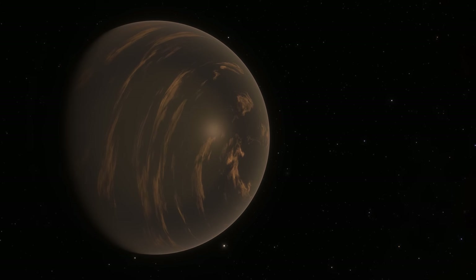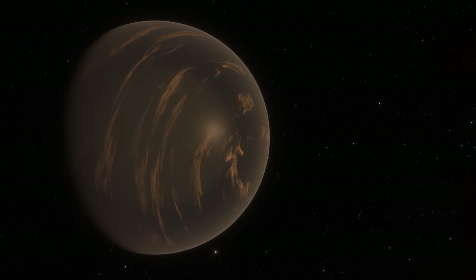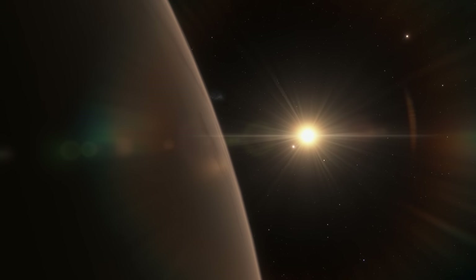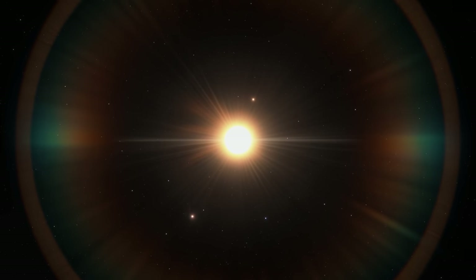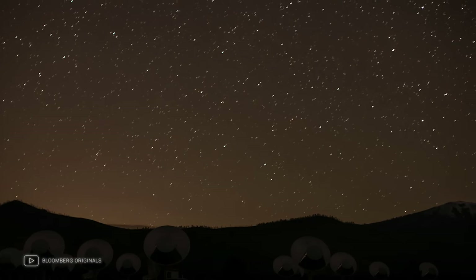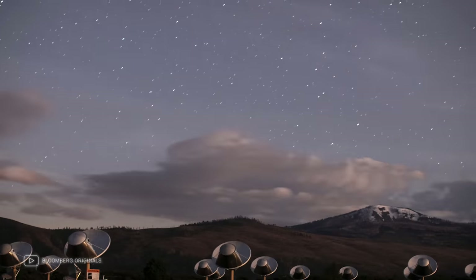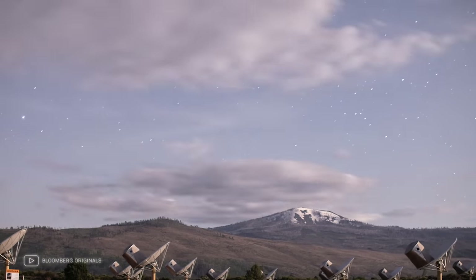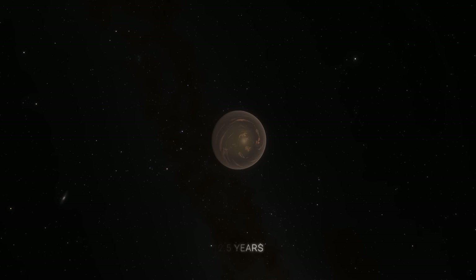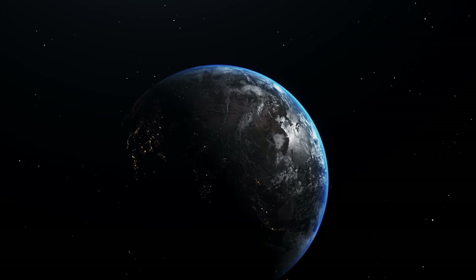The composition of Luyten b has not been precisely established. It's believed that it may be either completely rocky or composed of 50-50 ice and rock. It's also not yet known whether the planet has an atmosphere, and only further research will help us find out for sure. There's another interesting fact about this system: in 2017, the METI group — a separate part of SETI responsible for the search of extraterrestrial life — sent a radio message to the Luyten star and its planets. The radio signal contained a musical greeting and information on how to decode the signal. It'll take 12.5 years for the message to reach the potentially inhabited planets, so it will be a long time before we get a likely response.